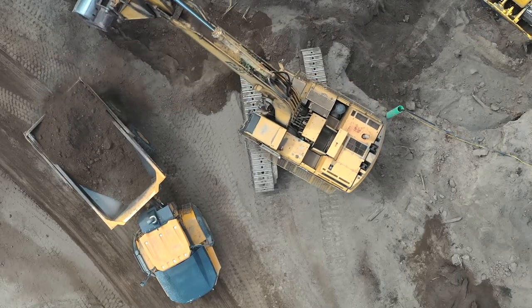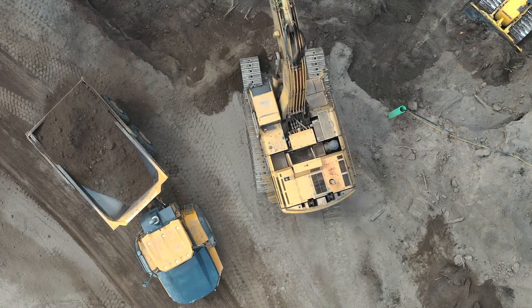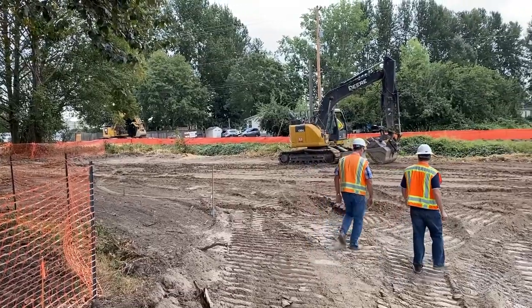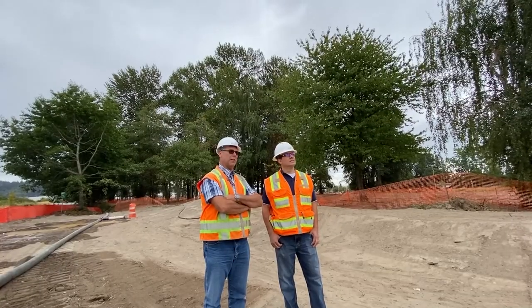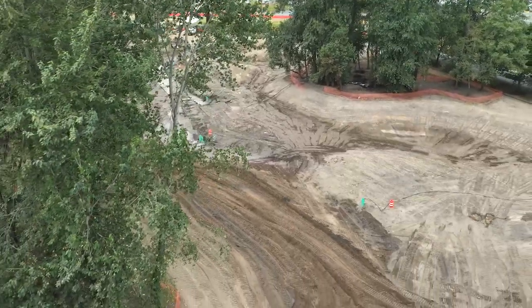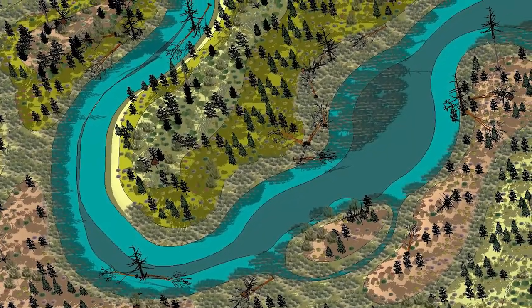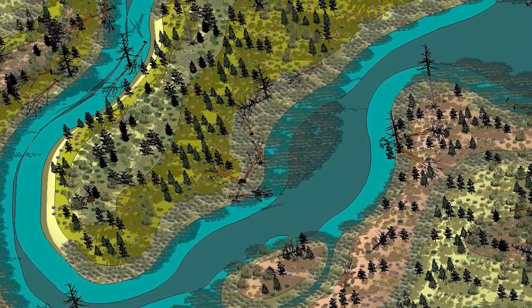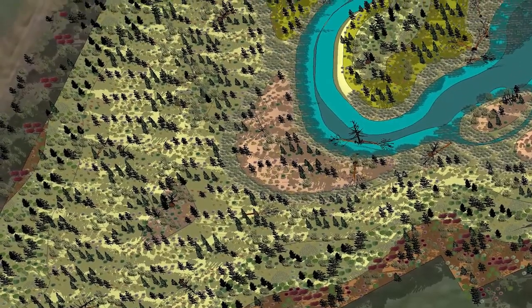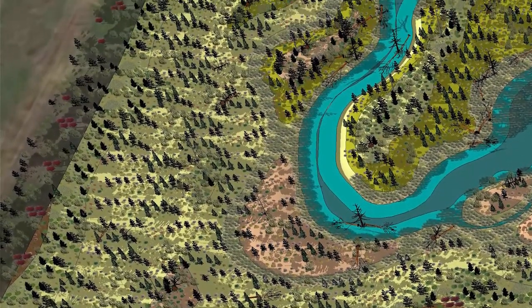We're scheduled to be completed by mid-February. Most of the earthwork will be completed here before the end of September. The design tries to maintain as many mature existing trees as possible, and then we'll be planting native grasses, shrubs, and trees to create about 10 acres of wetland habitat and stream habitat for fish.